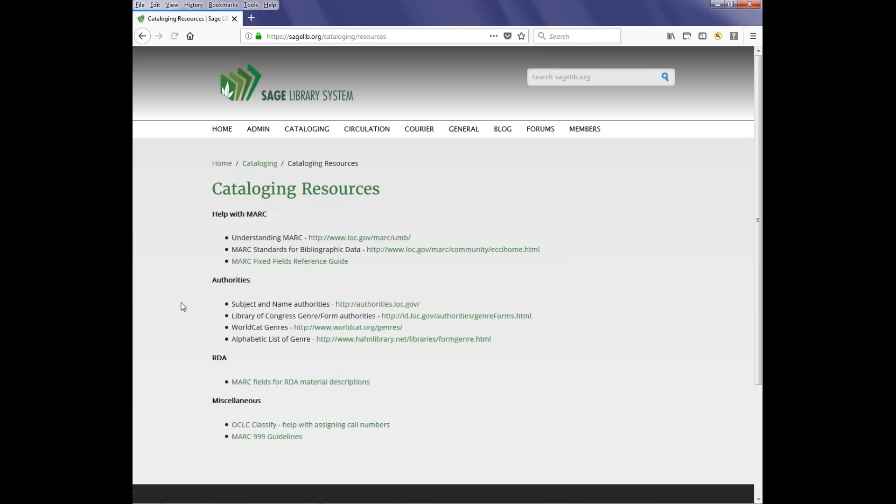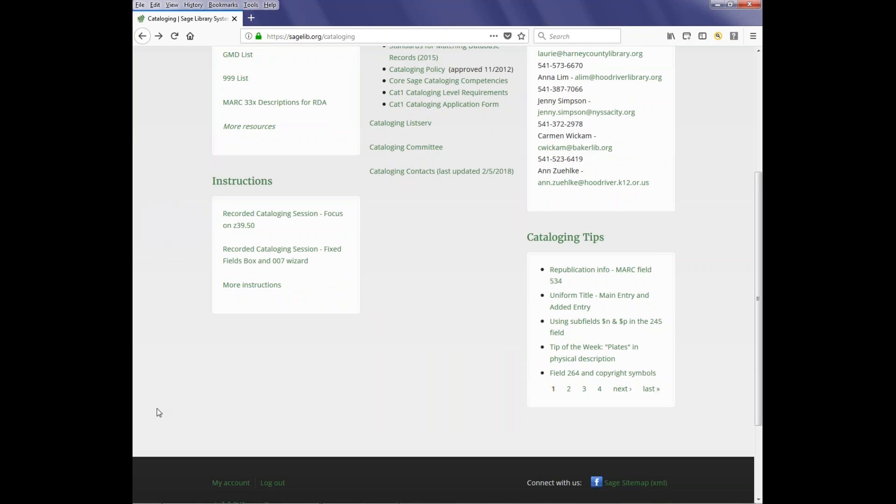If you click on 'more resources,' it takes you to the actual resources page that gives you even more resources. In the instruction block on the previous page it's about the same — what I did was add links to the most recent cataloging sessions that we have up on YouTube. We'll continue to refine these blocks, but I think it gives us a little more visibility to things that catalogers are going to be using on a regular basis. I welcome any critique or things you want to see added, and please give me feedback.